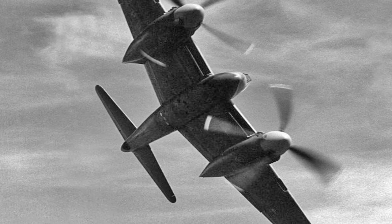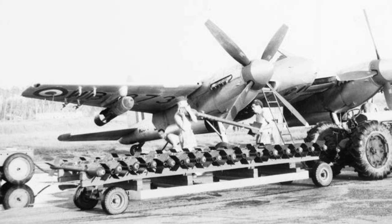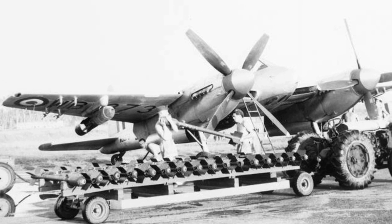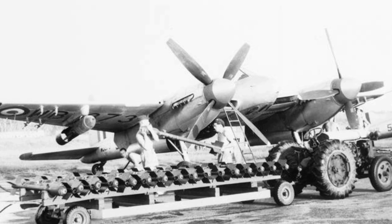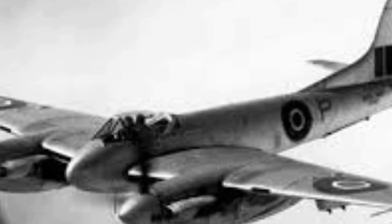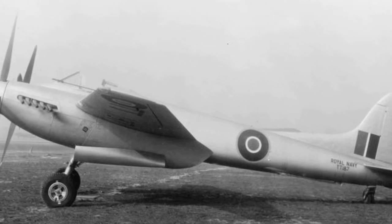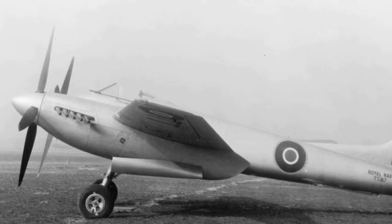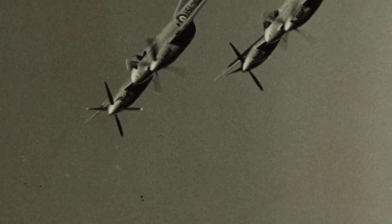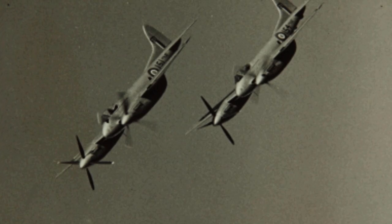The second prototype followed with provisions for two 200-gallon drop tanks and the ability to carry two 1,000-pound bombs under the wings. By the end of 1944, an order for 60 Hornet F Mark I's had been submitted. The first DH-103 Hornet F Mark I was delivered to the Royal Air Force on 28 February 1945, arriving at the Armament Experimental Establishment Boscombe Down. The Second World War would end before the Hornet could see service, and the first squadron, No. 64 Squadron, was formed at RAF Horsham St. Faith in May 1946. This was followed by Numbers 41 and 65 Squadrons, and eventually seven squadrons would be equipped with Hornets.